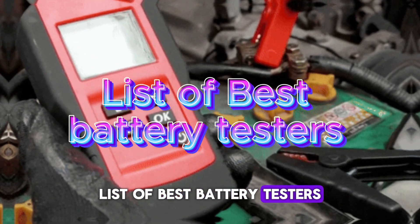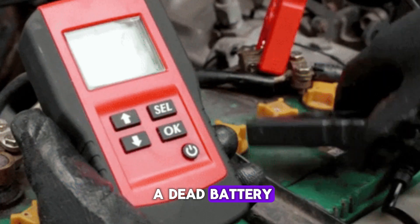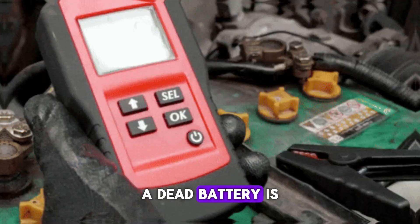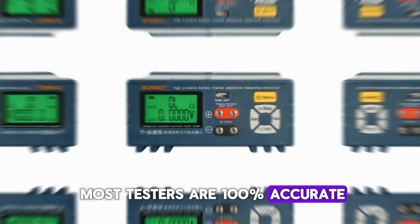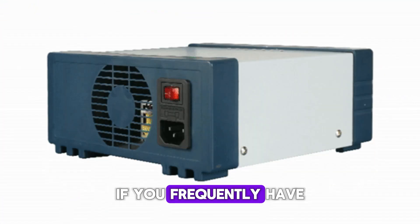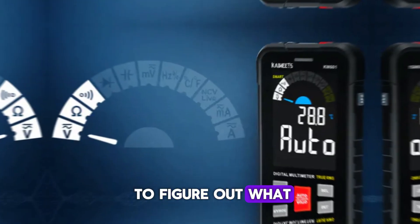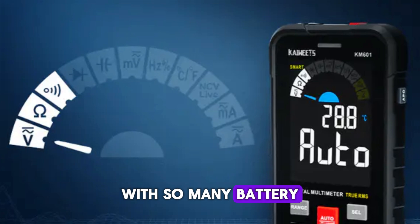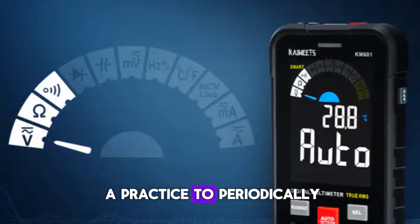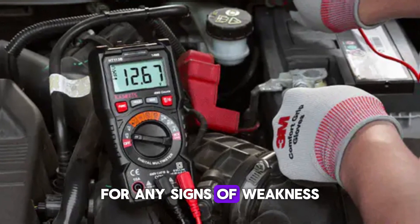List of best battery testers. Regular testing of your car battery will prevent a dead battery and let you know when your battery is going down. A dead battery is easy to check and most testers are 100% accurate. It's time to examine your vehicle's battery if you frequently have difficulties starting your car in the morning. It can be difficult to figure out what your vehicle needs with so many battery testers available. It's even better if you make it a practice to periodically inspect your car's battery as well as the rest of its electrical system for any signs of weakness.